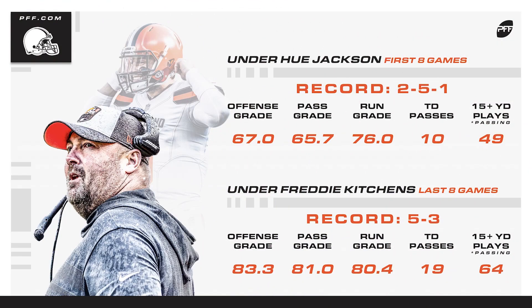Let's take a look at how the Cleveland Browns offense performed last season under Freddie Kitchens compared to the first eight games under Hugh Jackson, when they had a record of 2-5-1. Look at the offensive grades and then the passing grade of 65.7. The run grade was admirable at 76.0, but not nearly enough passing touchdowns.